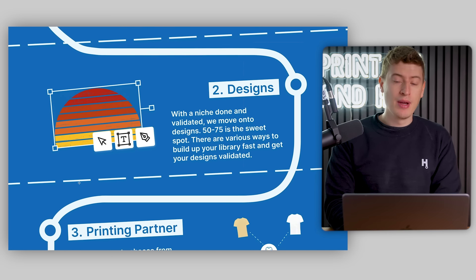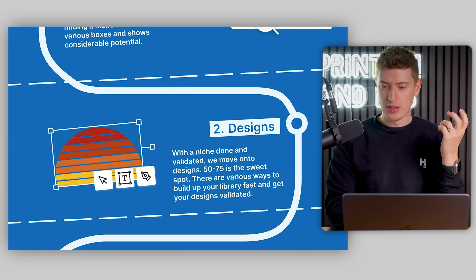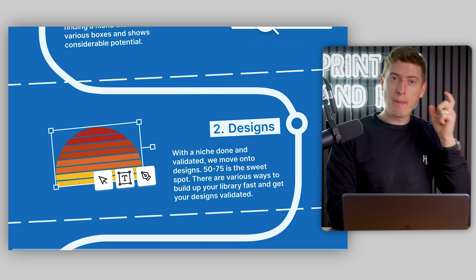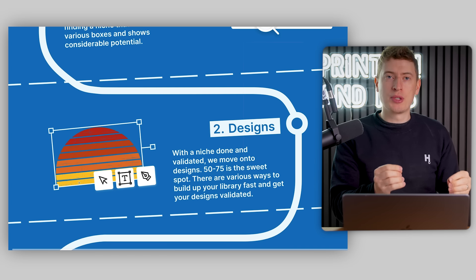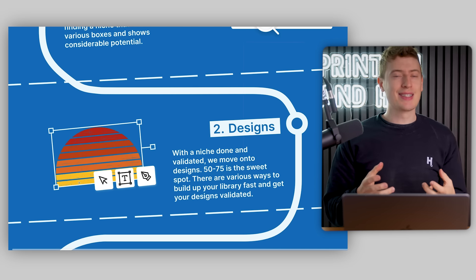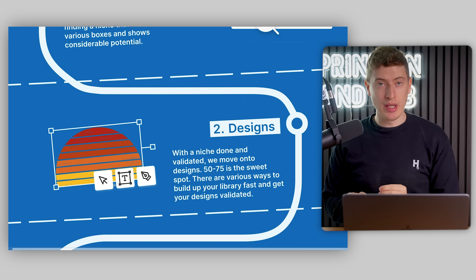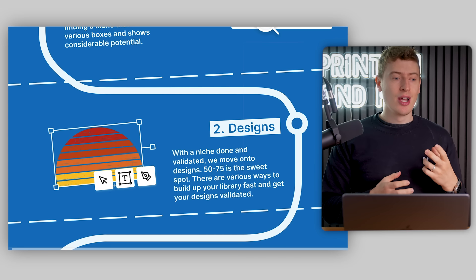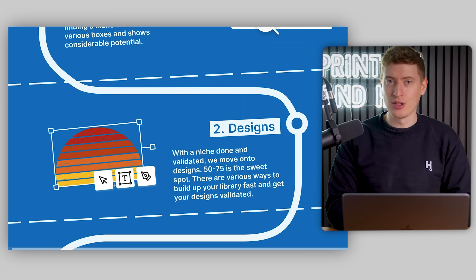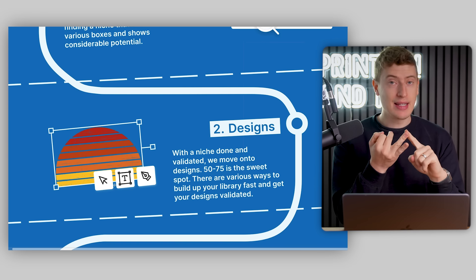So after niche, we come down and we need to start creating designs. After we've picked a niche and gone through all the criteria of what makes a popular and successful niche — and it's impossible to 100% pinpoint if it's going to be successful, but you can definitely stack the odds in your favor — we then need to come to design. We want 50 to 75 designs. That is the sweet spot. Please don't reinvent the wheel, but also please don't just go and steal other people's designs pixel for pixel. What we want to do is find commonality in this niche. The main places to look at are Amazon, Etsy, and Redbubble.